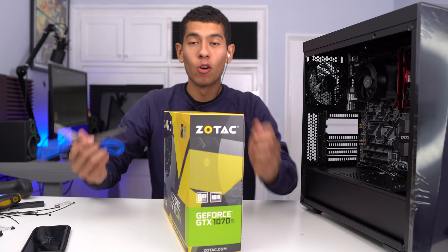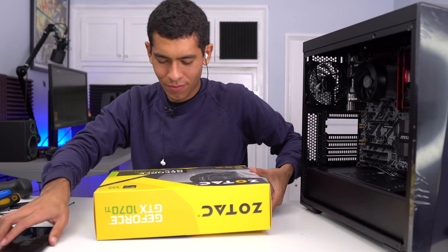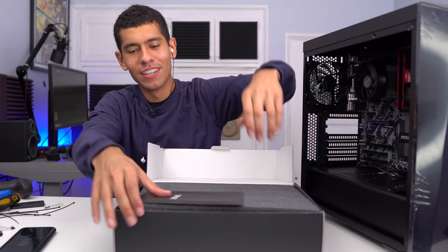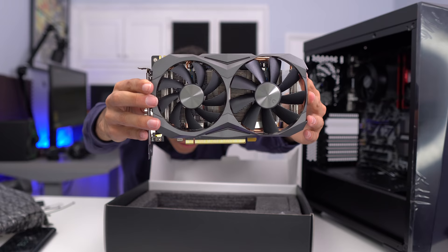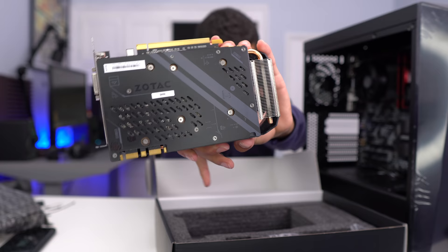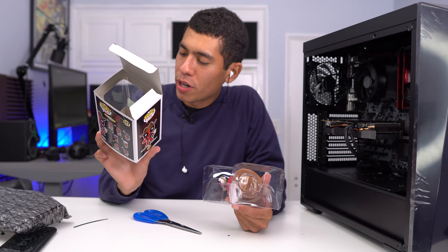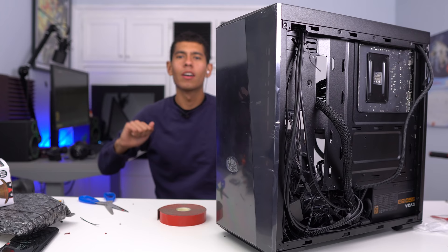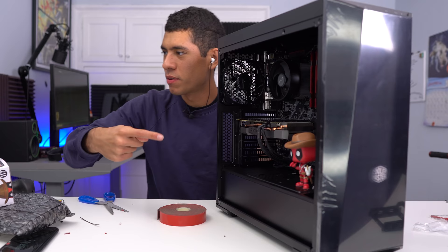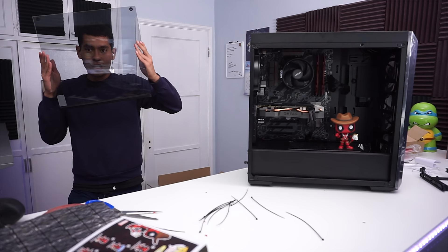We're pretty much done — all that's left is to install the GPU and put in the Deadpool figure. Here it is: the GTX 1070 Ti Mini. It's clean and has a pretty dope looking backplate. The Deadpool figure is a 2016 Summer Convention exclusive. I'm securing the RGB LED strips with 3M double-sided tape, placing them facing straight up, close to but not touching the tempered glass so you can really see them.